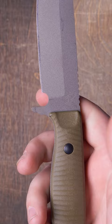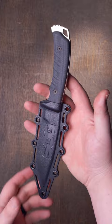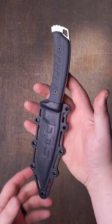Lastly, the SOG Pillar. Combining a grippy canvas micarta handle, a tough and stainless CPM S35VN blade, and a Kydex sheath, the Pillar is a great choice for any adventure.